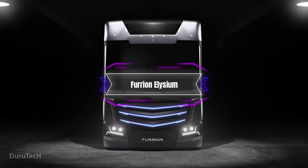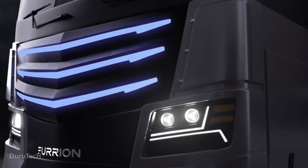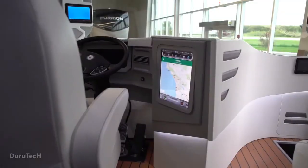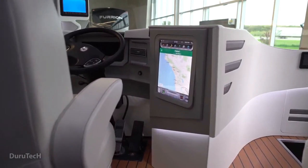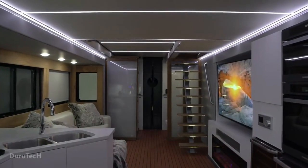Furrian Elysium. The Furrian Elysium vehicle is a masterpiece of luxury and technology that transforms the concept of RVing into a futuristic adventure. Imagine cruising on the road in a 45-foot long, 8-foot wide, and 13.6-foot high mobile home that has everything you need and more.